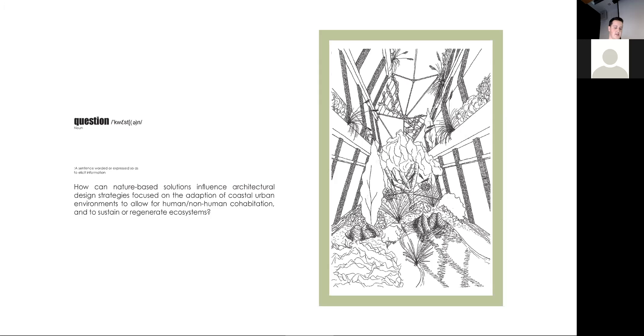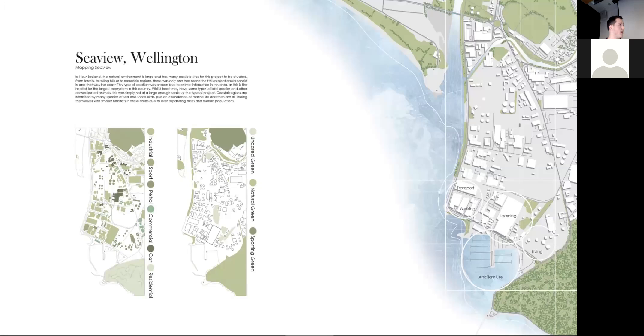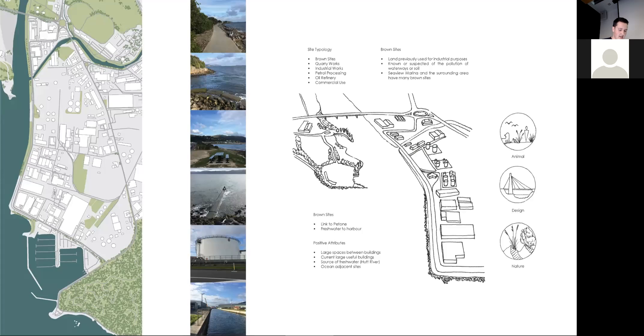In terms of choosing my site, I started with the context of Seaview out in Petoni and began looking at the species that inhabit this area. Once their habitats were defined and located, this formed the site radius, and the interventions can be designed from there. A coastal location was chosen due to the level of natural interaction, as this is the habitat with the largest ecosystem in New Zealand, inhabited by a diverse range of species. As a largely industrial area, Seaview is made up of ground sites, quarry works, petrol processing, and commercial-use buildings — not all that effective for ecosystem regeneration. How can spaces be designed better to be more inclusive for all species?